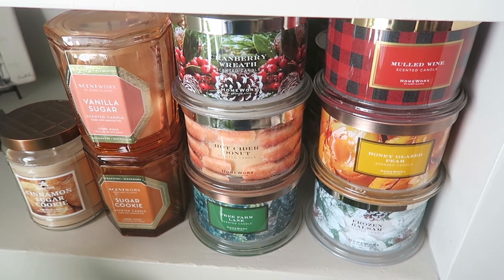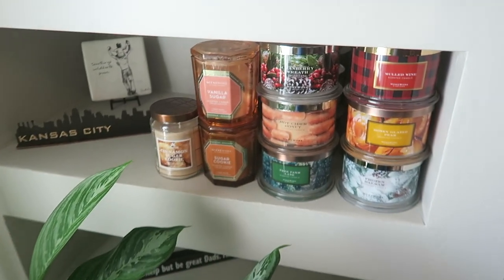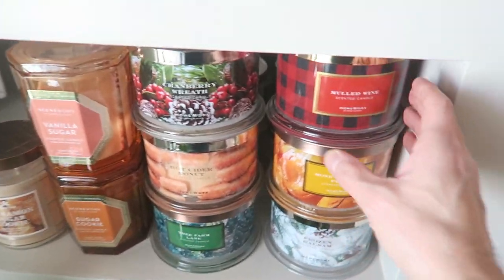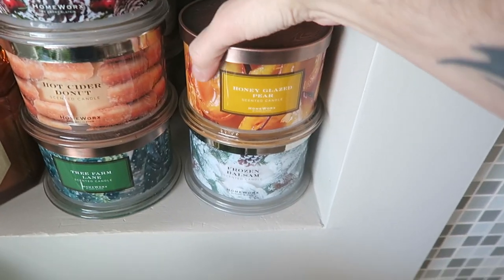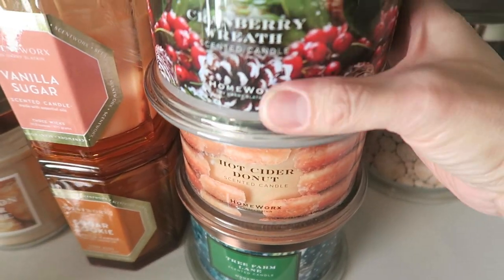Right here we have our TV and fireplace, and there are little shelves on the side of the fireplace, so I stuck some candles here. We have mulled wine from Homeworks, honey glazed pear from Homeworks, frozen balsam — most of these are Homeworks — and over on this side, cranberry wreath from Homeworks. This was out last holiday season.